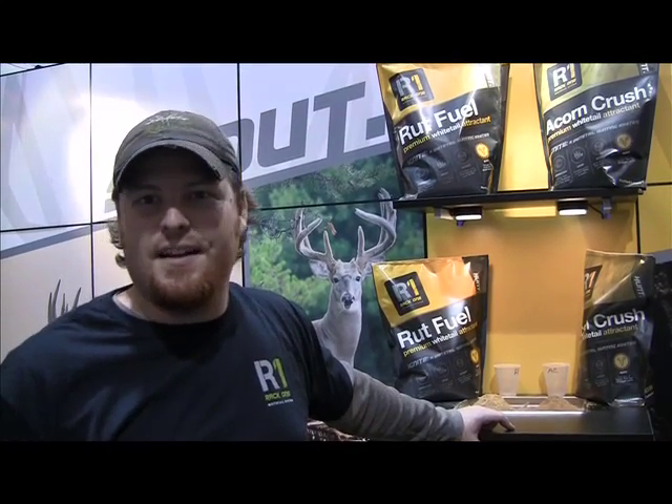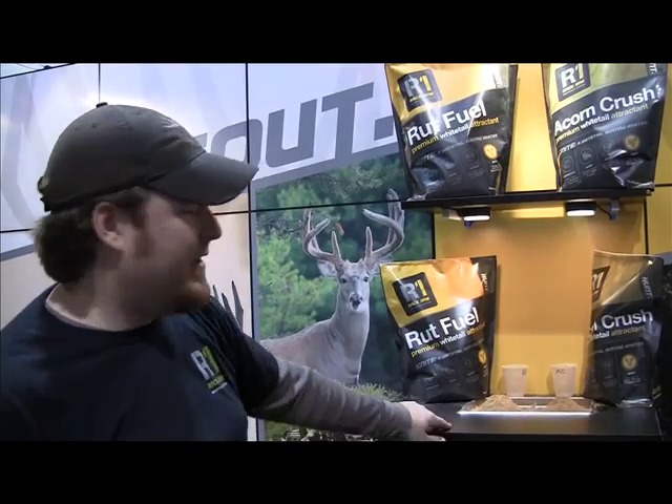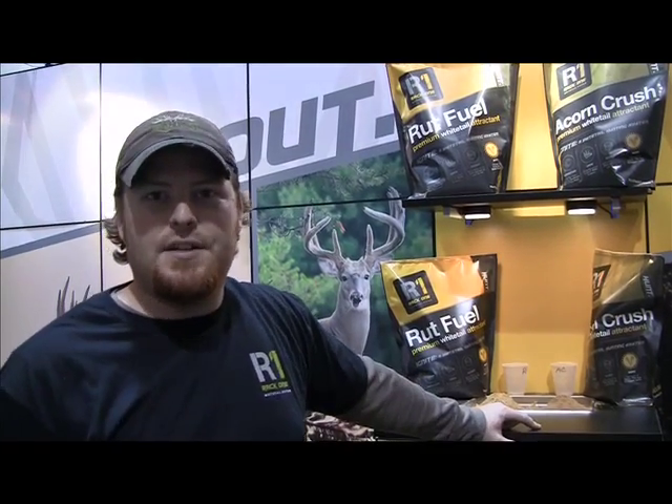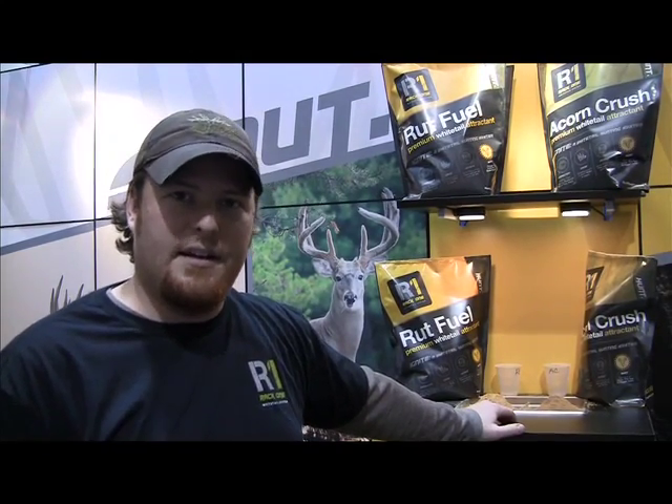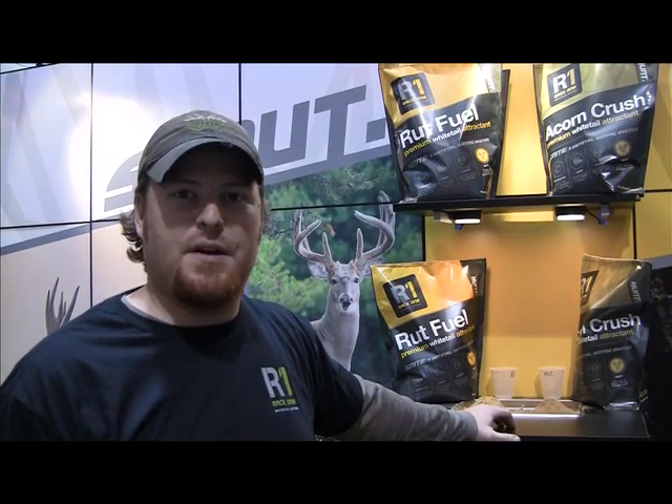The fourth and final phase of the Ignite Whitetail System is hunt — the final phase, the part everybody likes. The hunt phase consists of two different products: rut fuel and acorn crush. In the whitetail world, most people swear by one of two things — they either love hunting oaks and acorns or they love hunting crops like corn and beans. We've got a product that appeals to both kinds of hunters. Both products are high in protein and real high in fat content, because not every deer that eats this attractant is going to get shot, at least not this year. So we've kept our protein high, kept our fat content high, and we're still pushing the nutrition. We're following through with the entire system — let's keep them healthy. The entire line promotes overall herd health, not just in the bucks but in the does as well.